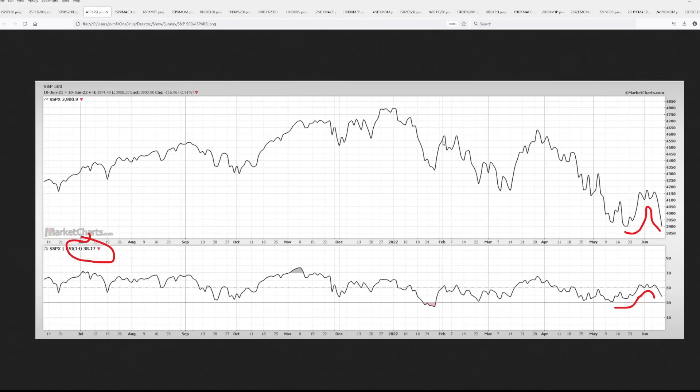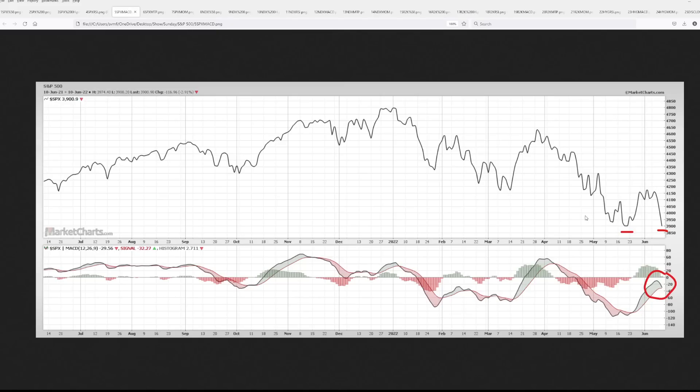Another case comes from a momentum indicator — the Relative Strength Index, the RSI. It just slipped below 40. Remember, momentum is positive when you're at 40 and above; it starts losing steam when it breaks below 40. It's only at 38, and yet price outright collapsed. So momentum did not validate this big drop in price, again suggesting that we're going to see a reversal here.